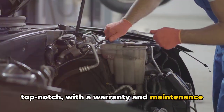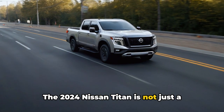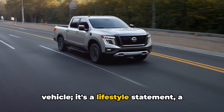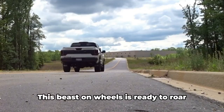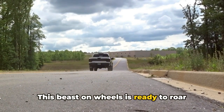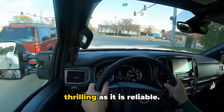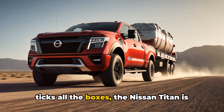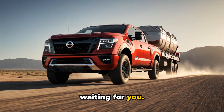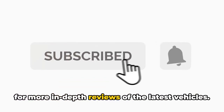Safety and driver assistance features are top-notch, with warranty and maintenance coverage that keeps you protected. The 2024 Nissan Titan is not just a vehicle — it's a lifestyle statement, a tool of convenience, and a beacon of innovation. This beast on wheels is ready to roar into your life, offering a ride that's as thrilling as it is reliable. So if you're ready for a vehicle that ticks all the boxes, the Nissan Titan is waiting for you. Don't forget to subscribe and stay tuned for more in-depth reviews of the latest vehicles. Drive safe, everyone.